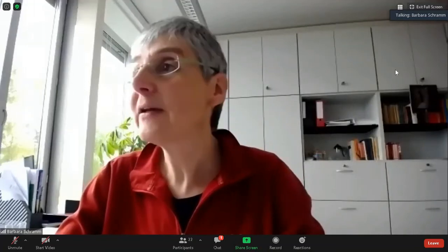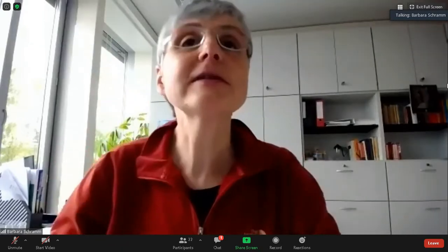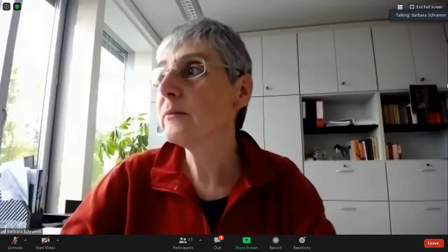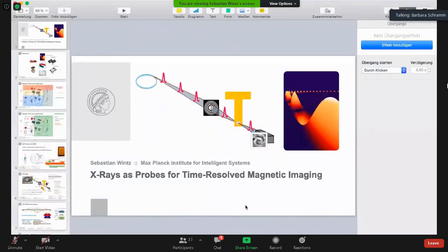I would like to start. I'm very happy to welcome Sebastian Witts from Max Planck Institute for Intelligent Systems in Stuttgart, Germany, and he will talk today on X-ray probes for time-resolved magnetic imaging. Thank you very much for being with us today, and the floor is yours.